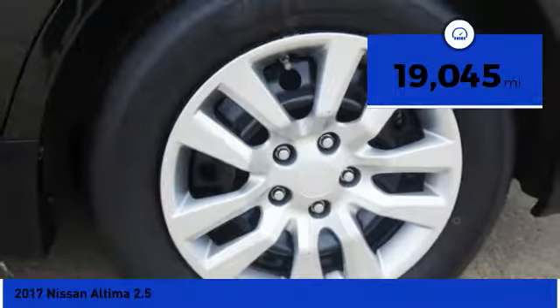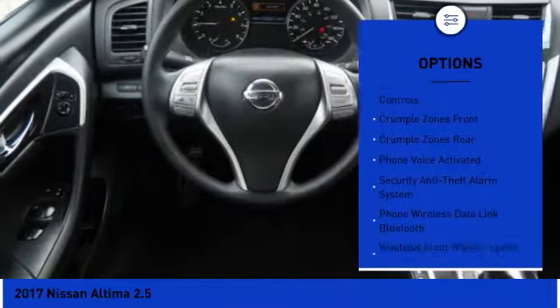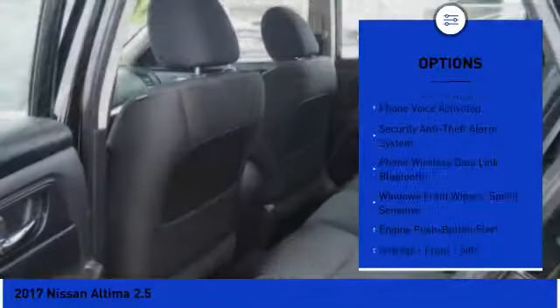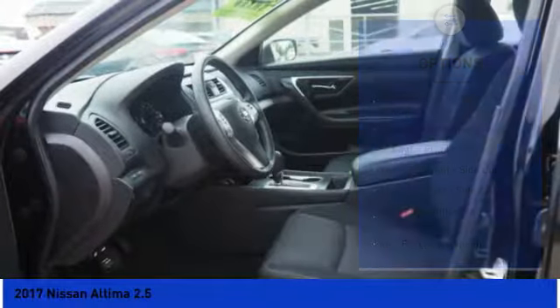This vehicle has less than 20,000 miles. Here are some of this vehicle's great options: stability control, traction control, clock, power brakes, child safety locks, trip computer, trip odometer, overhead console, electronic brake force distribution, and cargo area light.